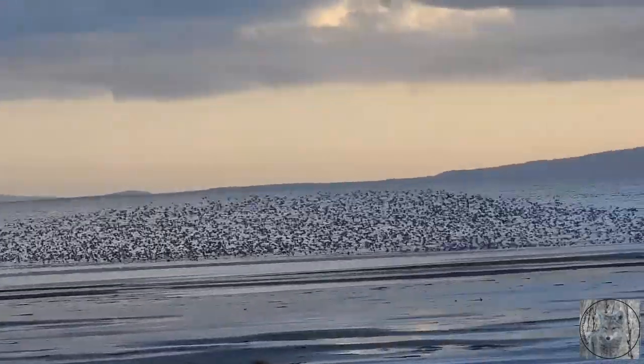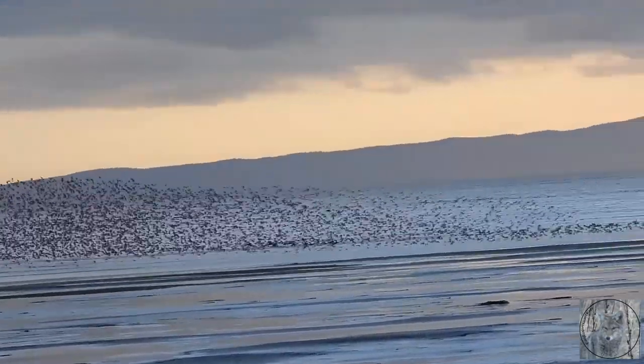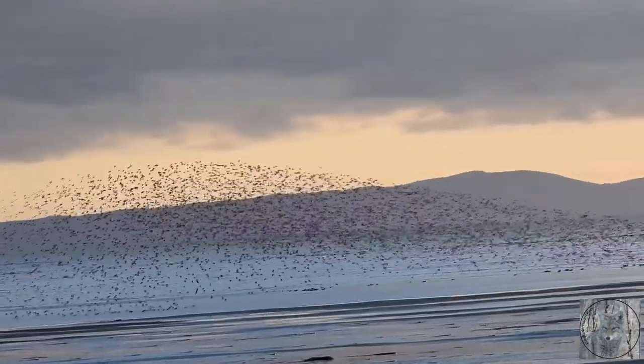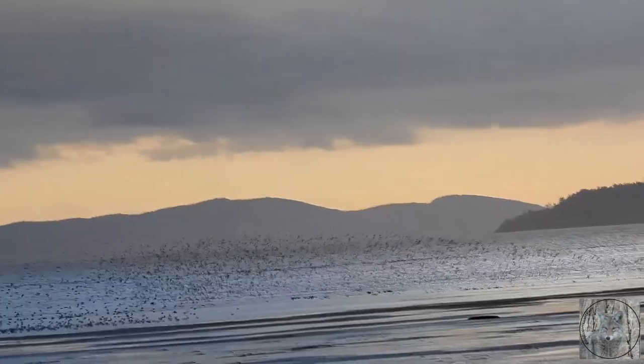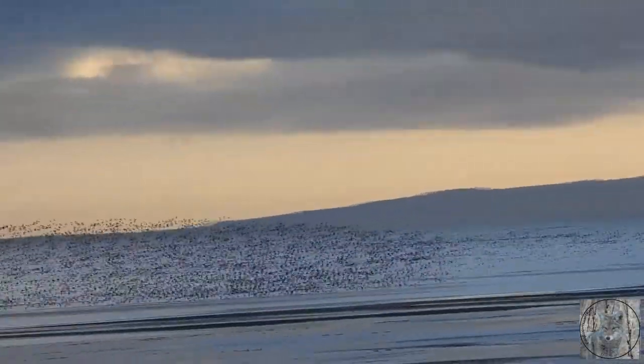When they dance in the murmuration, it is often to evade a raptor. Their only defence is in their great numbers, and they swirl and dazzle up and down and around, and dance to confuse the predator. It's just incredible to watch. And sometimes I think they do it because it's fun.